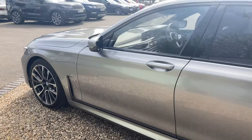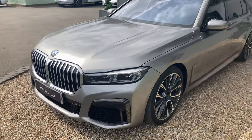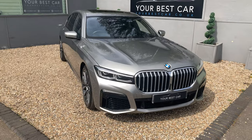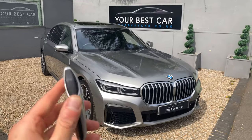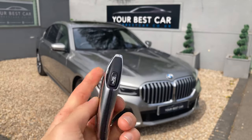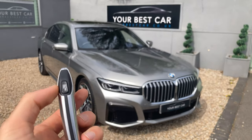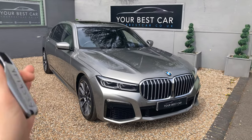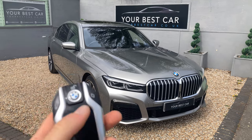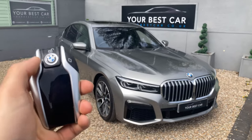As mentioned, there is a lot of specification on this car, all of which will be in the description on Autotrader and on our website at yourbestcar.co.uk. You also get the BMW display key, which allows you to unlock and lock the car, open the boot, and there's a button on the side that can actually park the car remotely while no one is inside — very useful in a tight space. You can also view service intervals and precondition the air conditioning from the key.